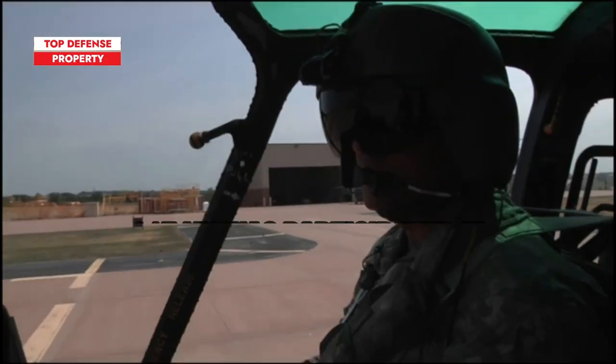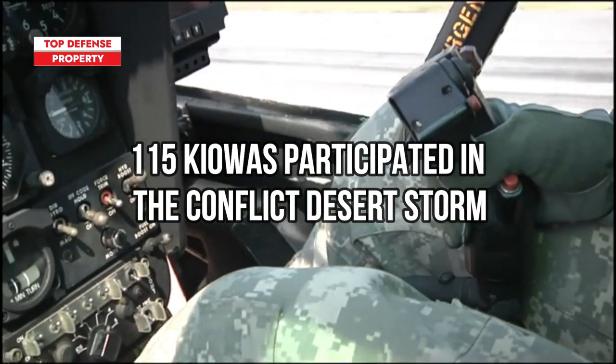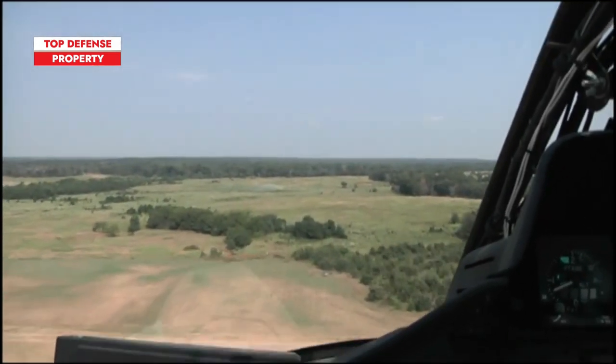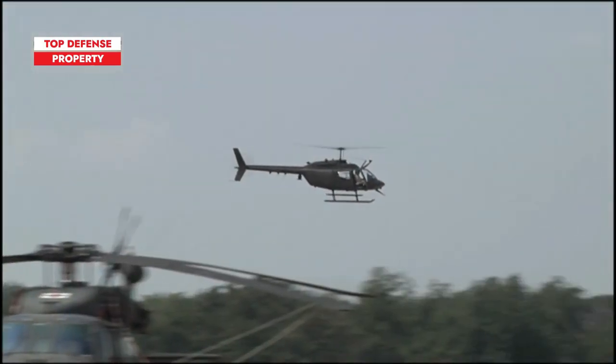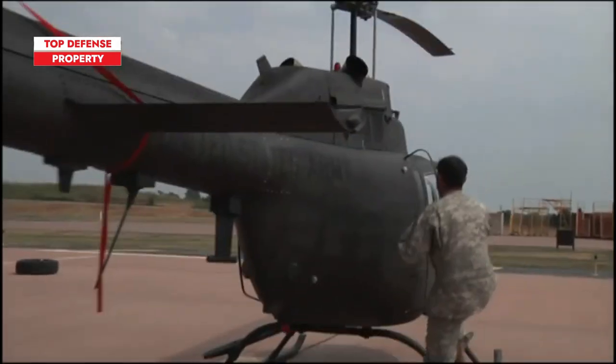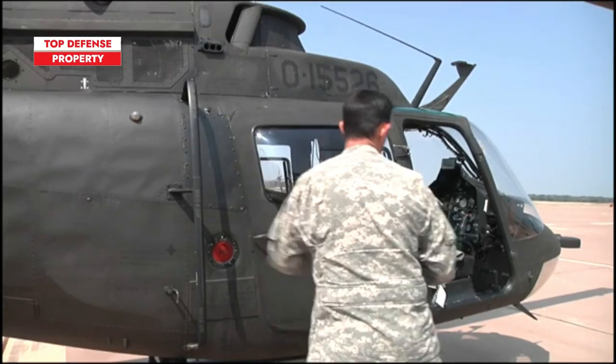115 individual Kiowas participated in the conflict, logging a cumulative 9,000 flight hours. The fleet achieved a 92% mission-capable rate and became regarded as the easiest helicopter in the U.S. inventory to maintain, with the lowest ratio of maintenance hours to flight hours of any combat helicopter in the theater.